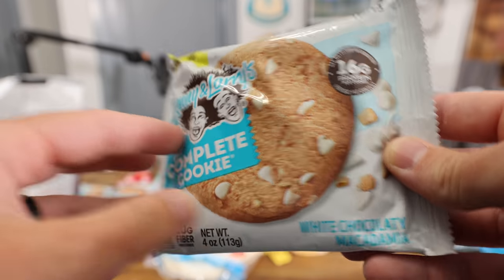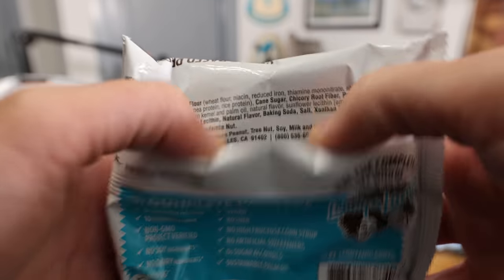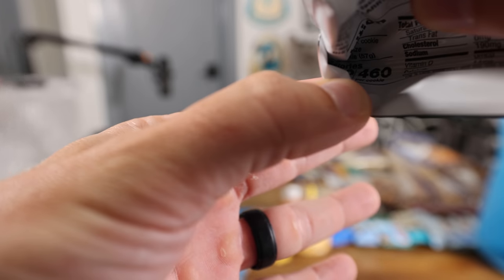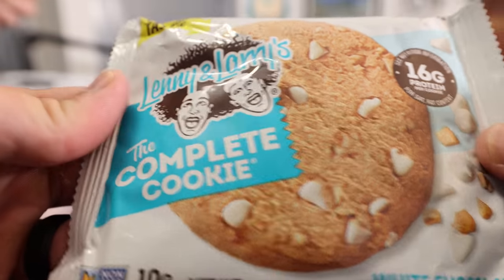Lenny and Larry. Is this real? Is this real Lenny and Larry? Are you kidding me with this? 460 calories? This is basically a burrito. Lenny and Larry should be like Ben and Jerry's.